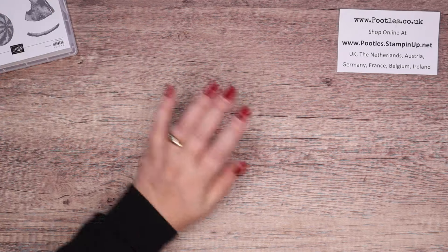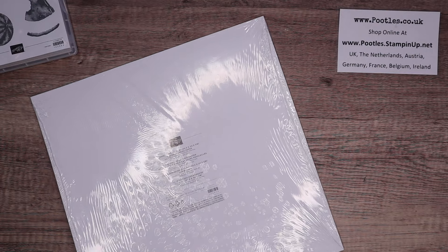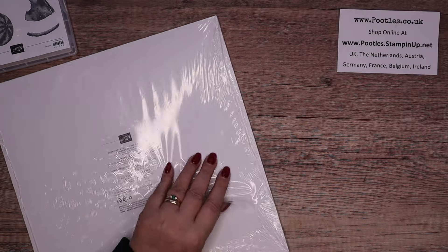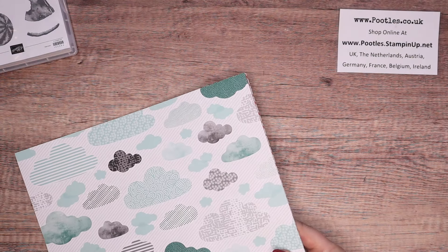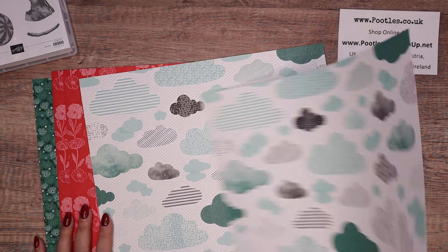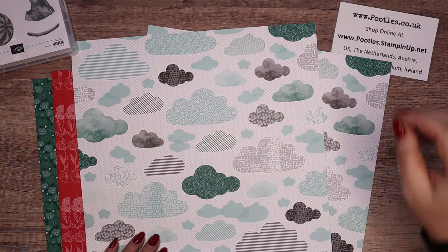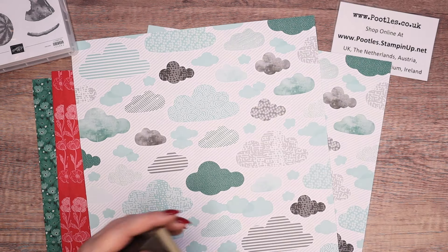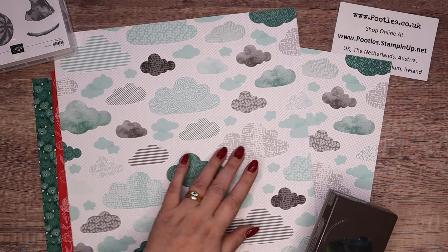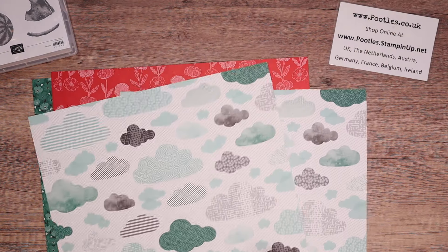In the same area we have got paper. This is called Sunny Days — also free with a £45 spend, that's €60 for my loving European shoppers. We've got 12 designs and they're double-sided. And I want to say our cloud punch matches one of them — I think it's that one, also in the annual catalogue.